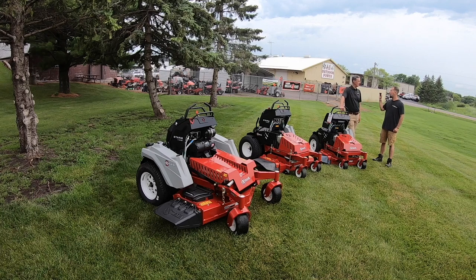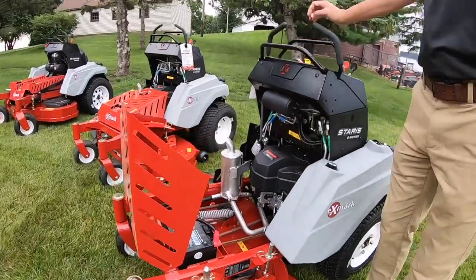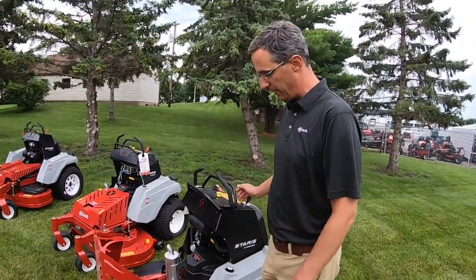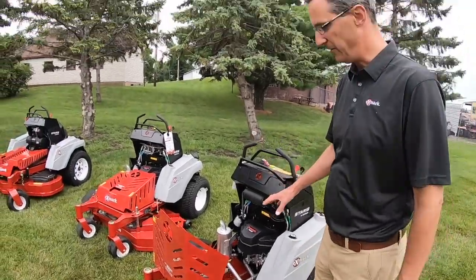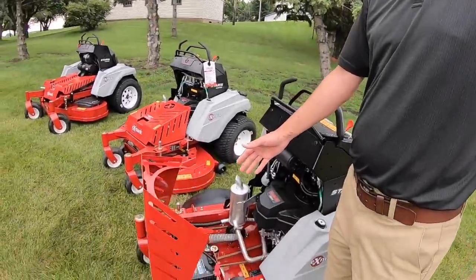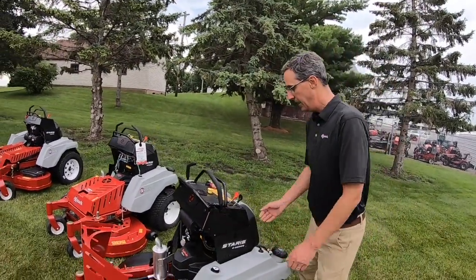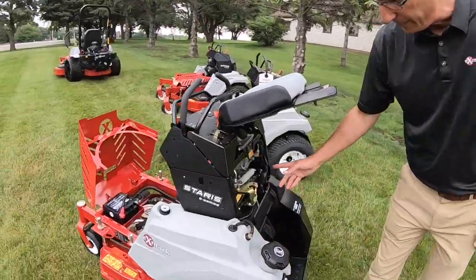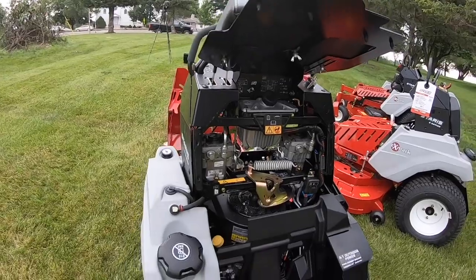As we started this project and got out talking to customers, some of the things they really wanted were better hillside performance, easier serviceability, and durability. So we went to a clean sheet of paper and started designing this product with those things in mind. The engine is placed back and lower down on all these mowers. Then to keep it serviceable, you have easy access here to change a belt in the field, and you can flip this up to check your hydro fluid, oil, and screen before you start your day.